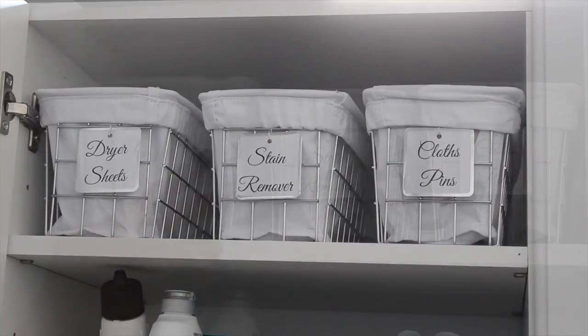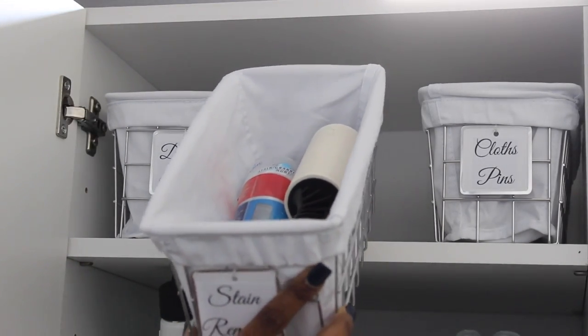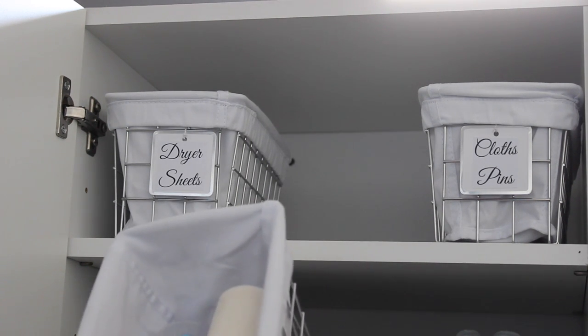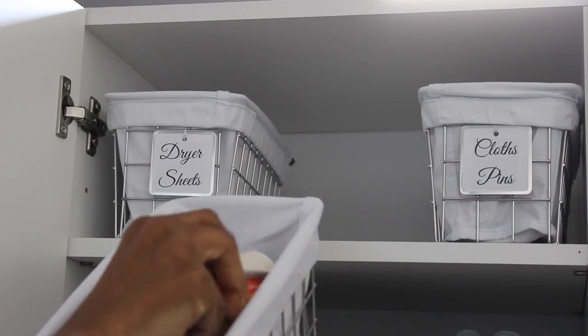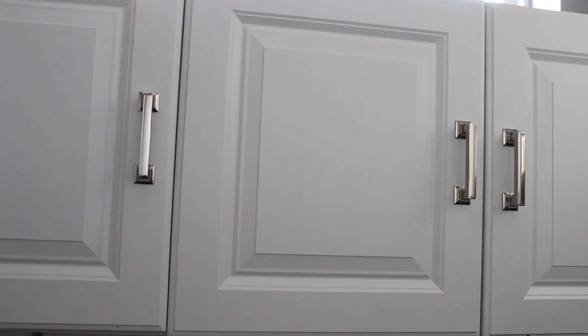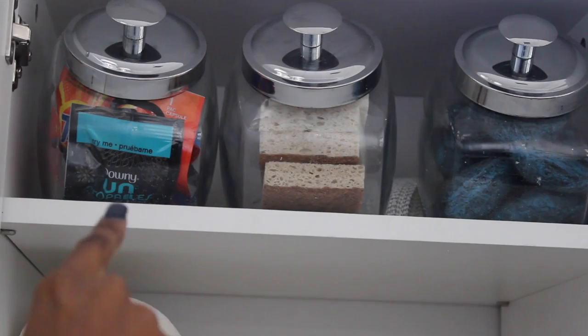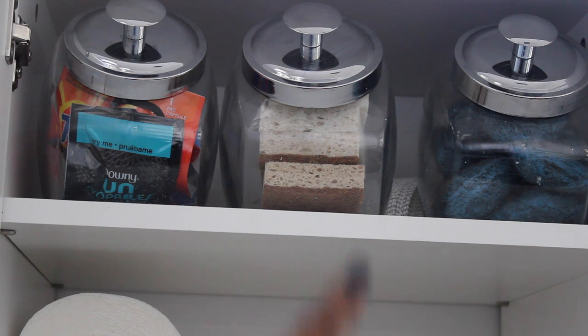The little baskets up top in the cabinet keep my dryer sheets. I have one for all my stain remover items — it's a bit miscellaneous because I also keep my lint roller and washing machine cleaner in there. The last one is simply clothespins. In the next cabinet is where I keep my stock of paper towels so I can easily grab them when I need to replace. I also have three little jars — one for samples I receive for laundry products, one for sponges, and one for my stock of SOS pads so I can replace them when needed.